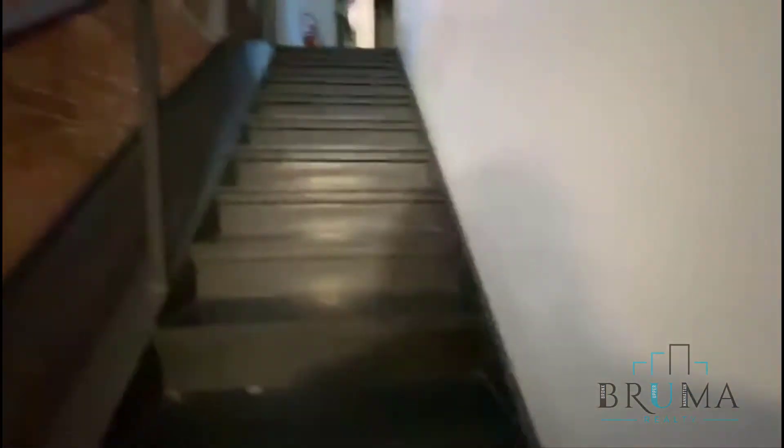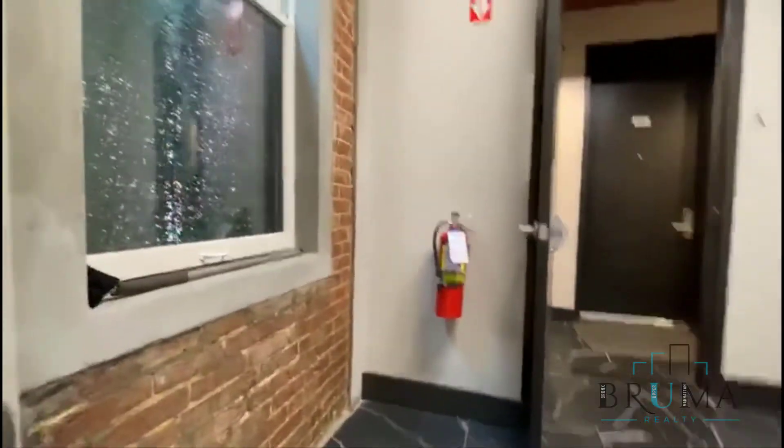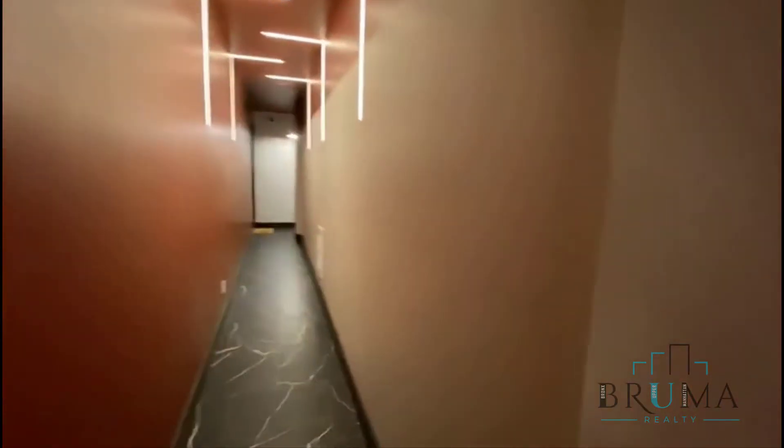Doors open, mailbox right here, beautiful exposed brick, and packages safely secured right here. We're going to go up to the second floor — one flight up. It's a beautiful, quiet building; this is the reconstruction.